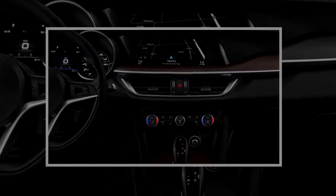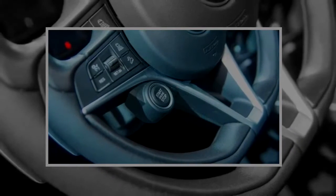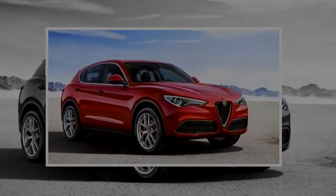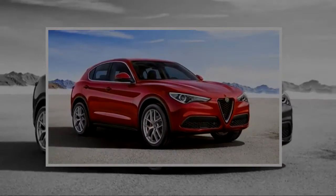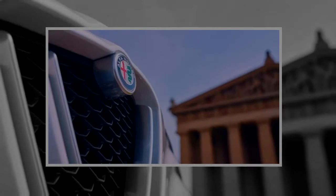The Stelvio isn't some automotive fullback capable of only running in a straight line — it's a 4-wheel ballerina. This is one of the most agile, enjoyable vehicles in its segment, easily matching up with the sublime handling of the Jaguar F-Pace.